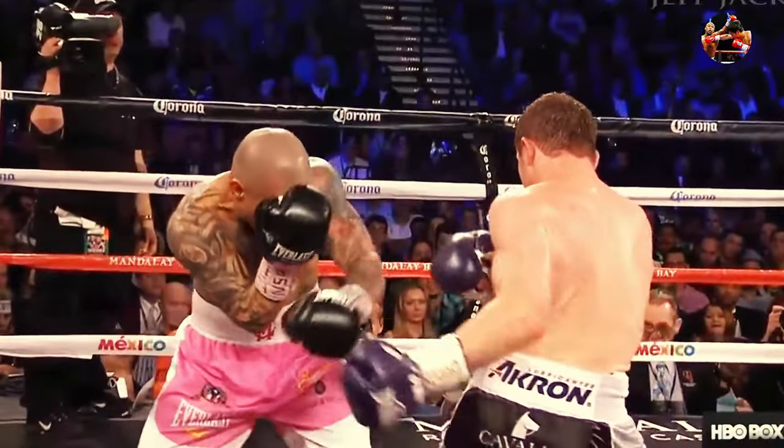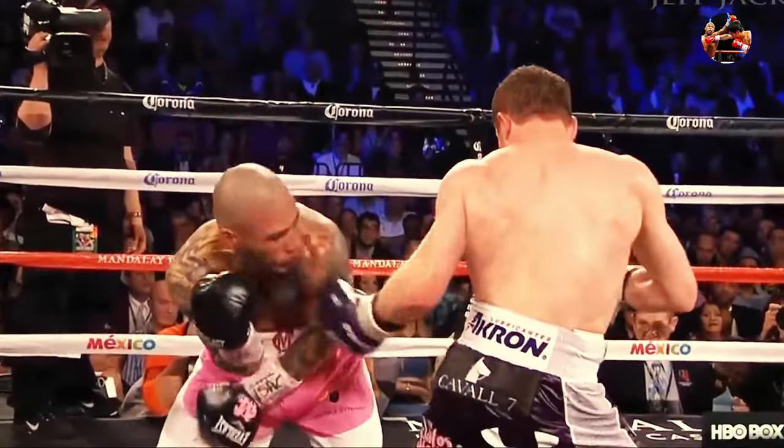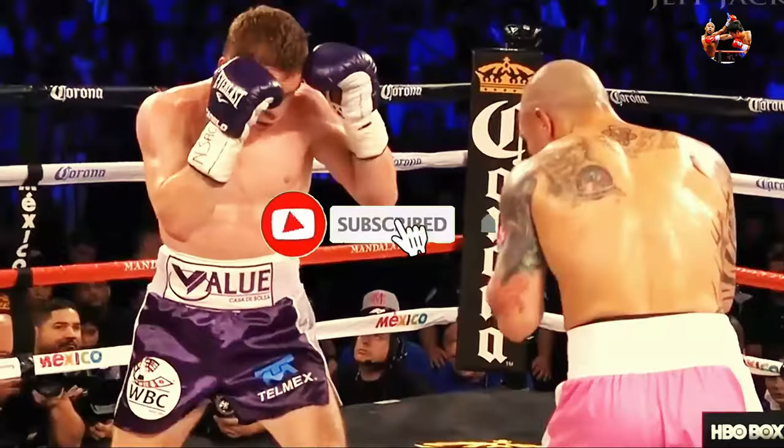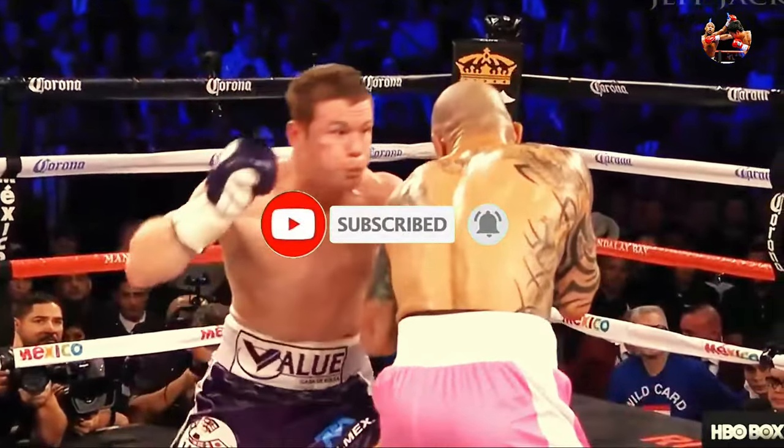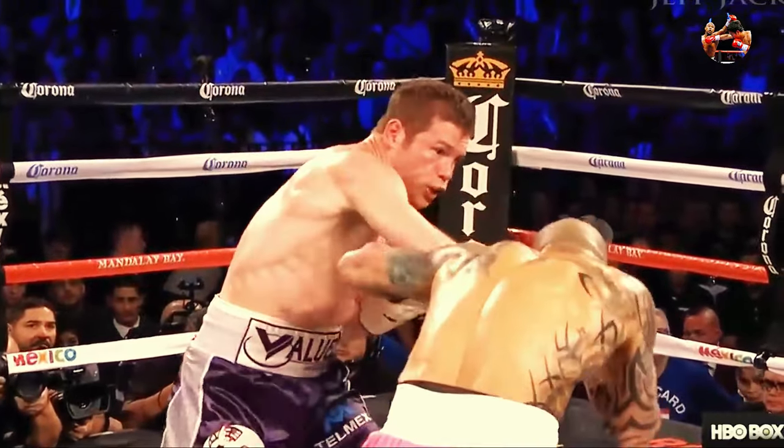Canelo steps his jab and hits him with a lead left hook, and it seemed like Cotto kept his arm, his hand pinned. Canelo counters the jab from Cotto, dips right under him with a beautiful straight right over the top, and his straight right hand has killed him.